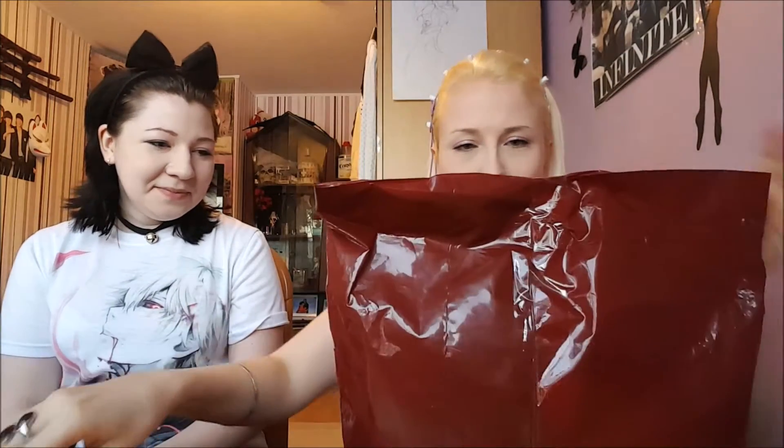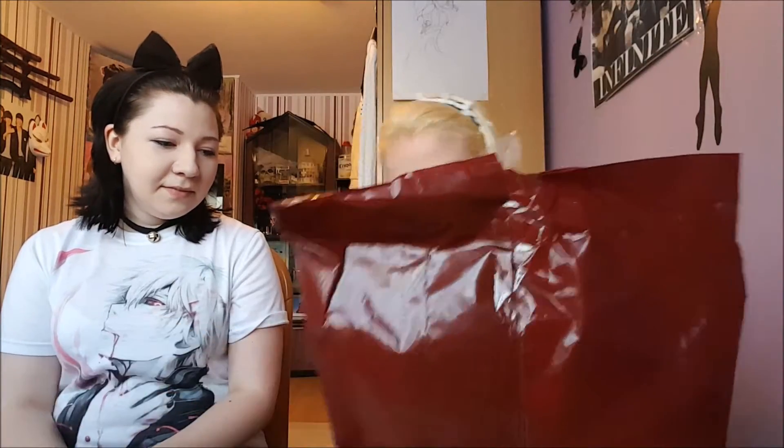I'm going to cut everything out. This is the — okay, normally this bag is transparent, where isn't it transparent anymore? Pretty? Where are the pretty bags, Bodyline? Where are the pretty bags? Okay...